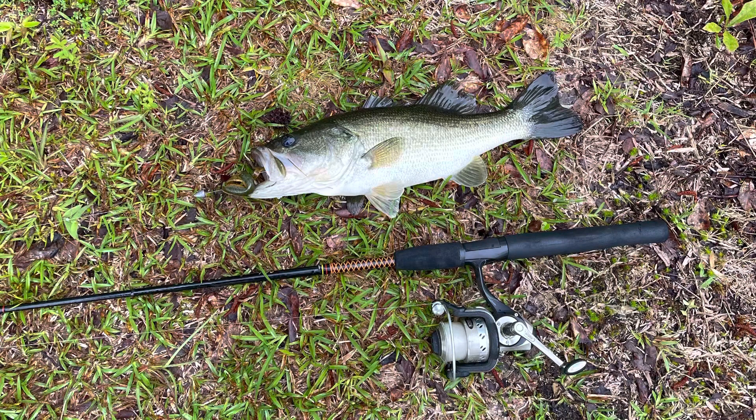There's a little dink fish I caught the other day. Thanks for watching - like, comment, subscribe. Hope you watch the next one.